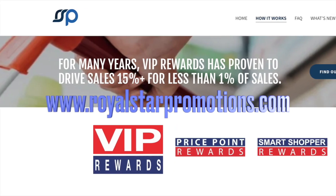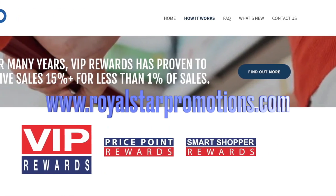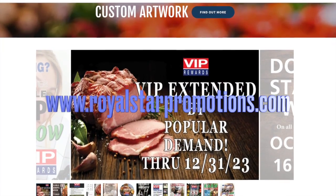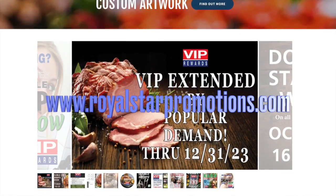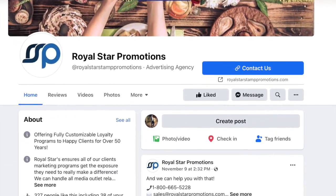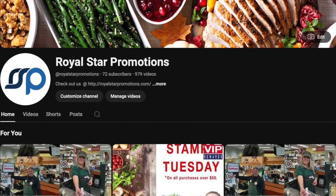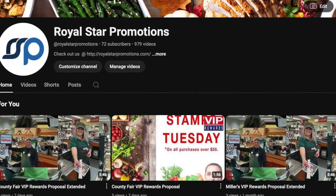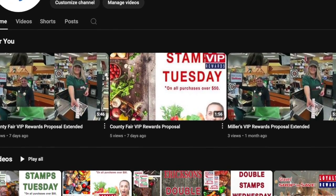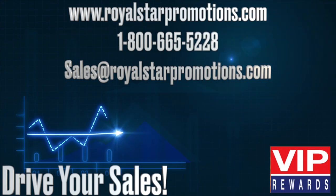Check out our website, RoyalStarPromotions.com, to see what's new across the continent. Visit our Royal Star Promotions Instagram and Facebook as well as our YouTube channel for the latest videos and more creative solutions, all designed to drive your sales.